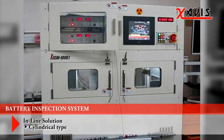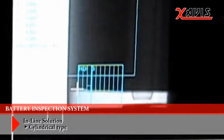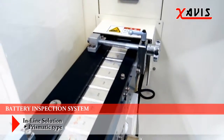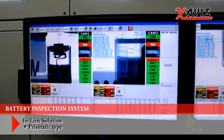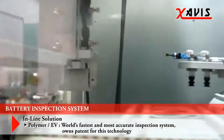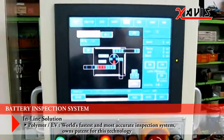Zavis battery inspection system is supplied to global battery companies. It can test various types of batteries, including lithium-ion battery and lithium polymer. It provides fast and accurate inspection and has exceptional production line compatibility. It can also be applied to EV batteries and electric vehicle batteries. Its production is economical and a highly trusted product by customers.